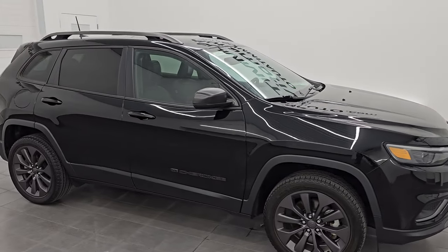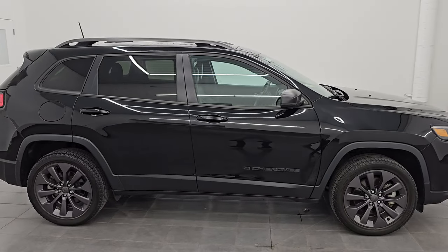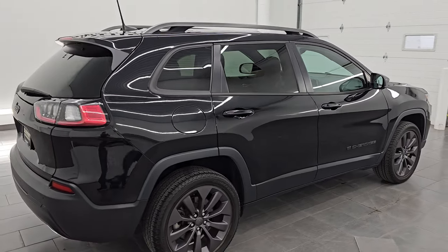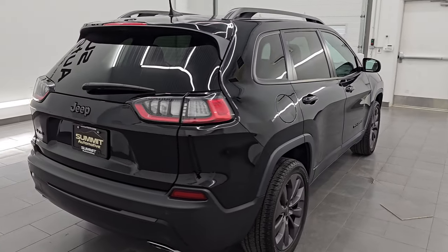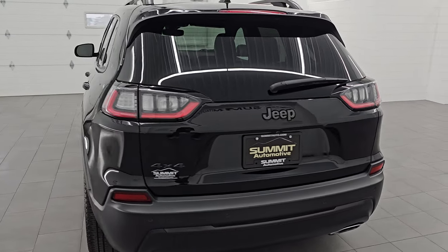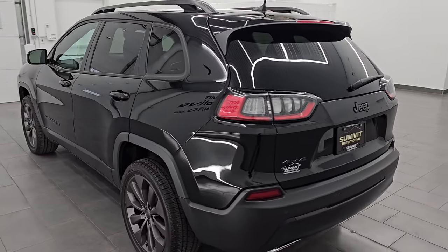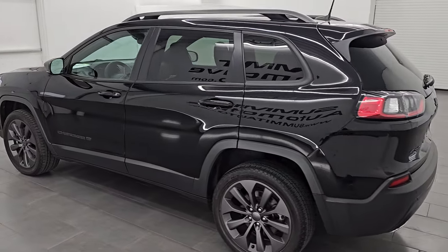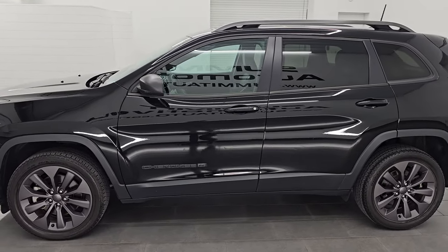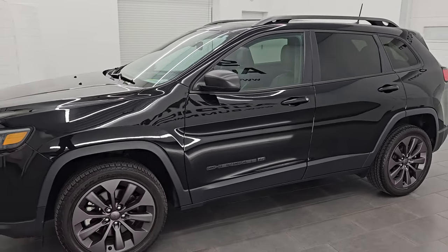Hey, this is Brett. Hope everybody's having a great day out there today. I am super excited to go over this 2021 Jeep Cherokee Latitude Lux with the 80th Anniversary package on it. It is stock number 14624Z. I am here at Summit Automotive in Fond du Lac, Wisconsin — your new and used Jeep and Jeep Cherokee headquarters.